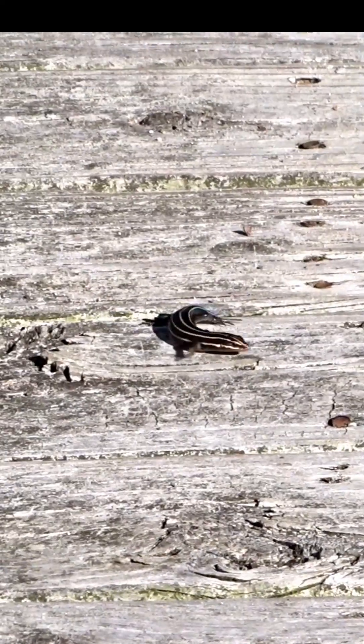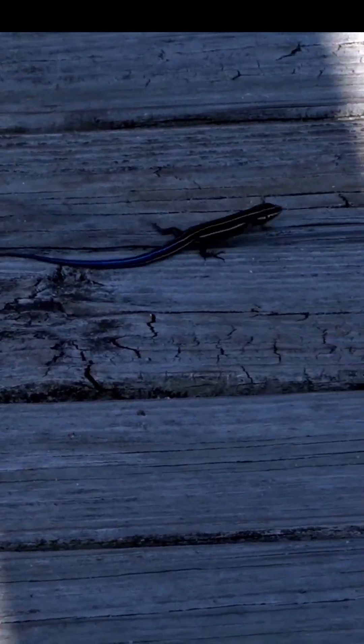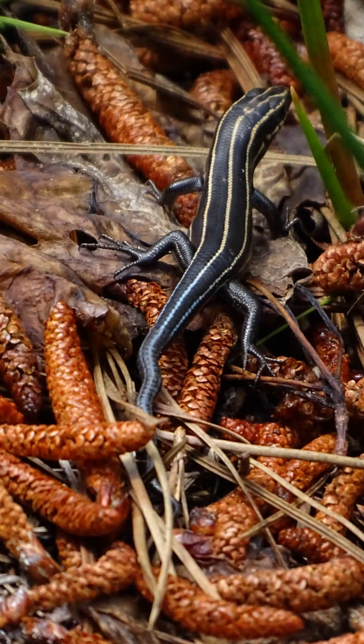Have you ever wondered about five-line skinks? The blue tail of the juvenile is an anti-predator adaptation that serves to attract the predator away from the vulnerable part of the lizard, its body. Juveniles escape potential predators by disappearing into the leaf litter, lashing their tails back and forth above the leaves.